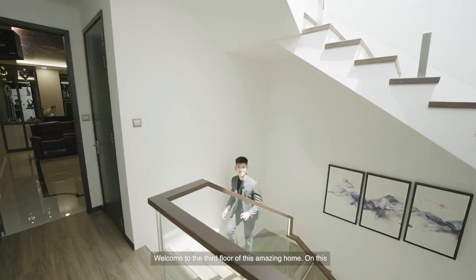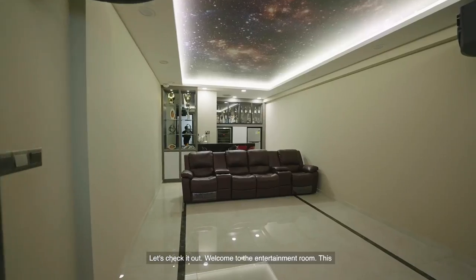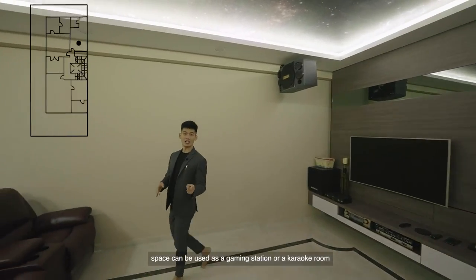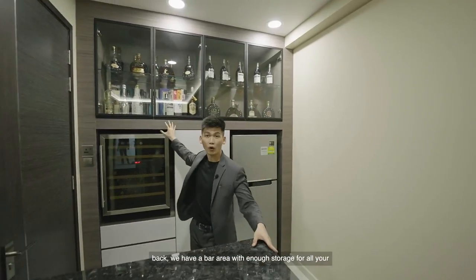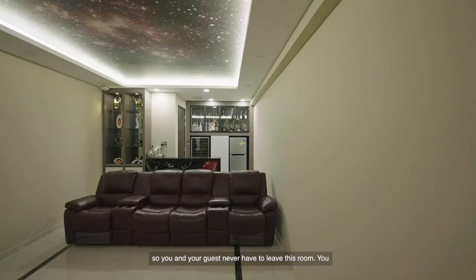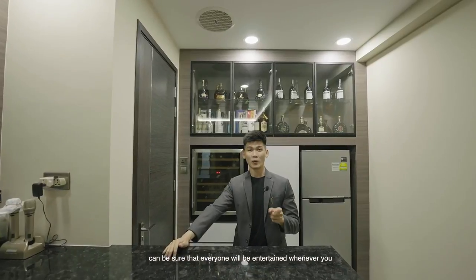Welcome to the third floor of this amazing home. On this level we have three stunning rooms. Welcome to the entertainment room — this space can be used as a gaming station or a karaoke room because you have sound systems already built in. Right at the back we have a bar area with enough storage for all your wine and liquor collection. We even have an attached bathroom so you and your guests never have to leave this room. You can be sure that everyone will be entertained whenever you host a party.